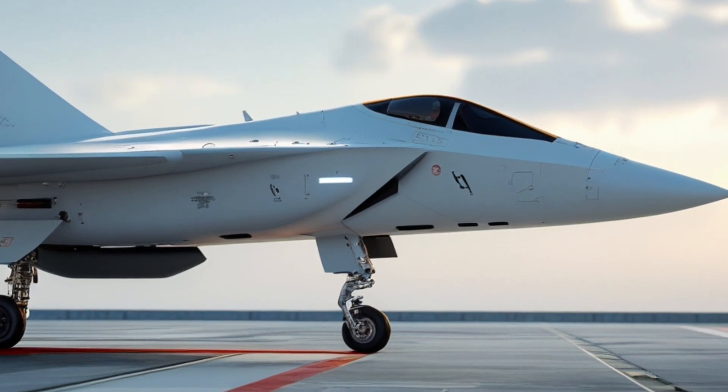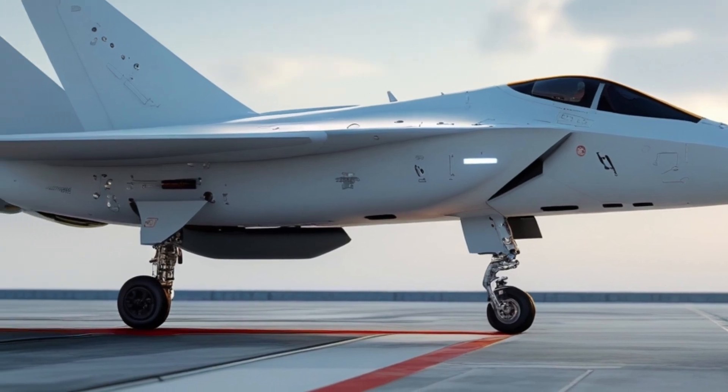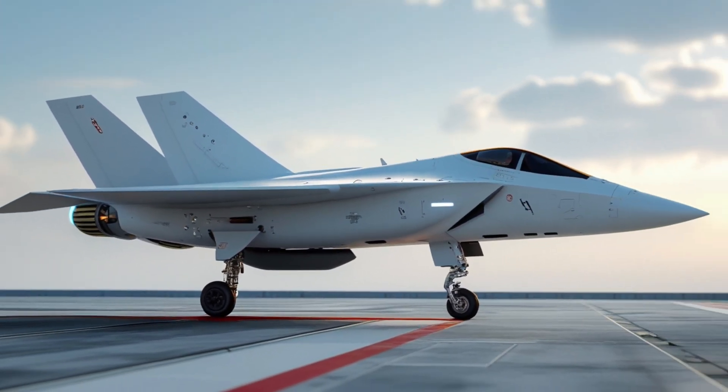For viewers and aviation enthusiasts, the Fury's arrival marks the beginning of a new chapter in aerial power — one that will shape military strategy and global security for years to come.